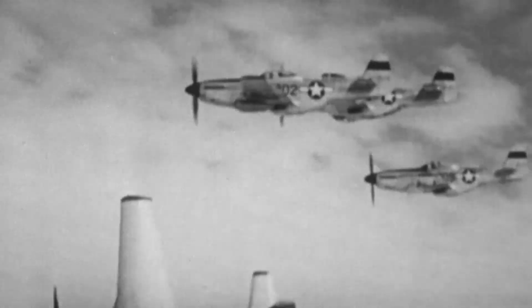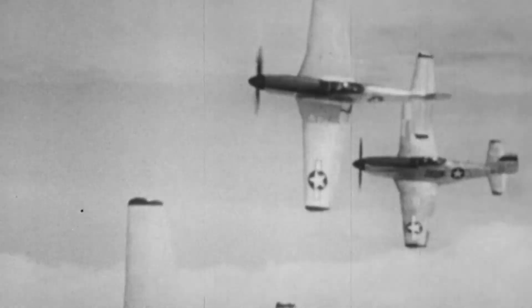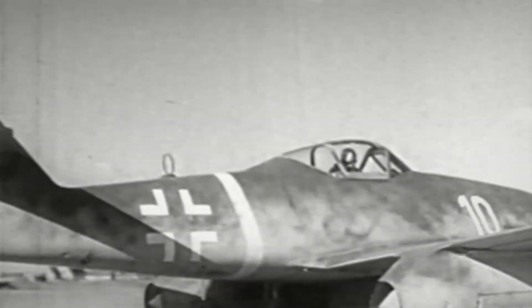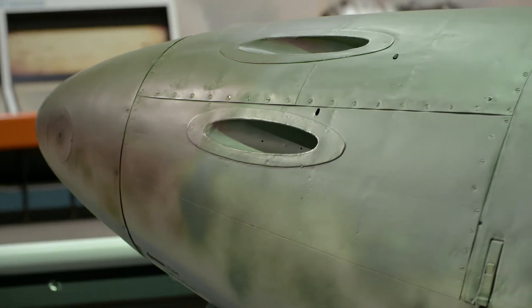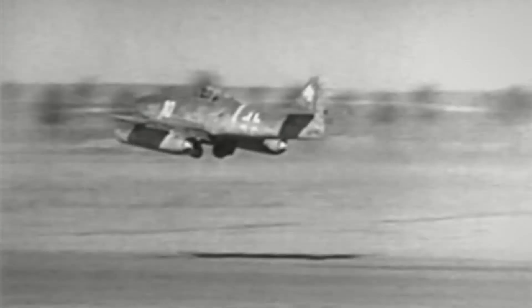Around 1943, it became obvious that Allied air superiority over Germany was increasing. That also increased the need for better German fighter aircraft. The Messerschmitt 262 was not only the world's first operational jet fighter, it was also a truly formidable aircraft. It had four 30-millimeter cannons and was about 100 miles per hour faster than any of the Allied fighter aircraft.